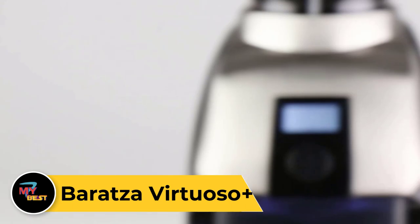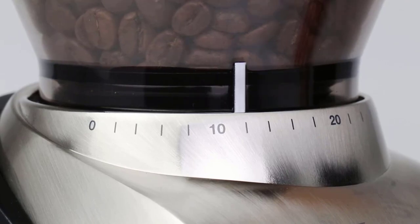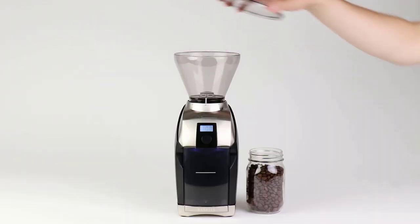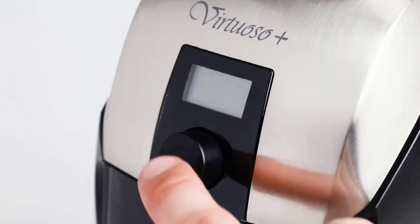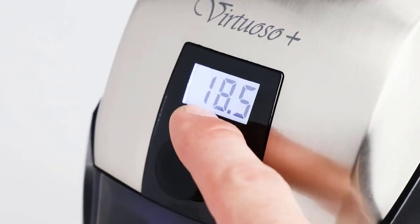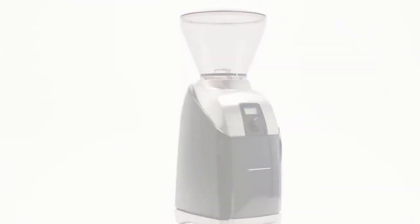Baratza Virtuoso Plus. The Baratza Virtuoso Plus is a premium burr grinder designed to deliver exceptional coffee grinding performance for home baristas and coffee enthusiasts. Equipped with 40mm hardened steel conical burrs, it ensures consistent and uniform grinding for a variety of brewing methods, from espresso to French press. Featuring 40 grind settings, the Virtuoso Plus offers unparalleled precision and versatility, allowing you to fine-tune the grind size to achieve your desired flavor profile. Its intuitive digital timer and pulse button make it easy to grind a perfect amount of coffee every time. The Virtuoso Plus boasts a sleek and durable design with a sturdy metal body and a convenient front-mounted hopper.